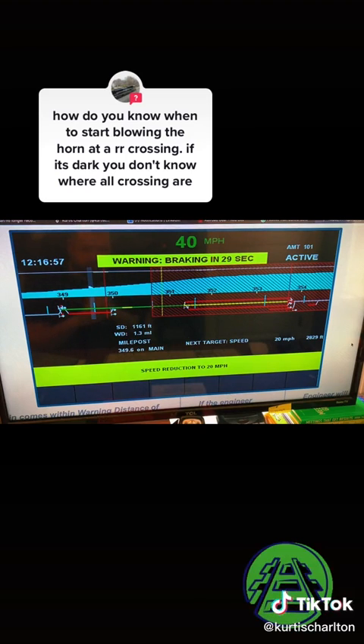One thing this screen doesn't show — to further answer your question — is no-blow zones. If you get into areas that are residential and have ordinances where you can't sound your train horn, and can only operate the bell, there will be giant 15-foot masts with a giant red X flashing as you go through that area. That's how you know it's a no-blow zone. That will not show up in PTC, so it's something you do have to pay attention to as you're making the trip.